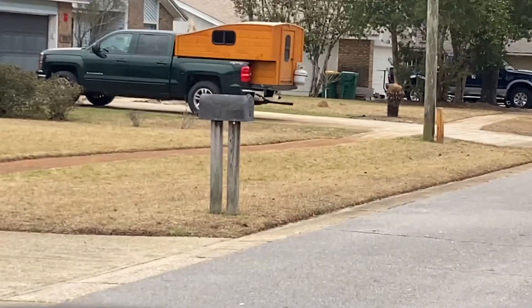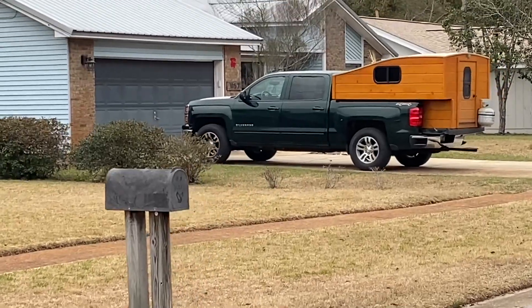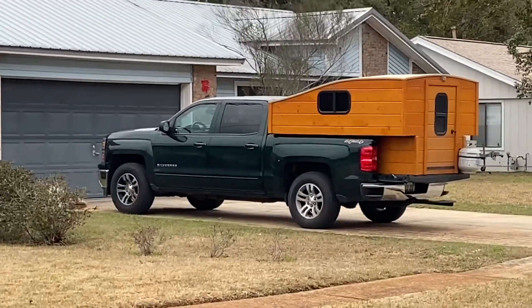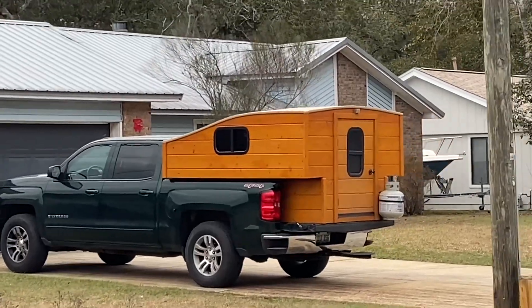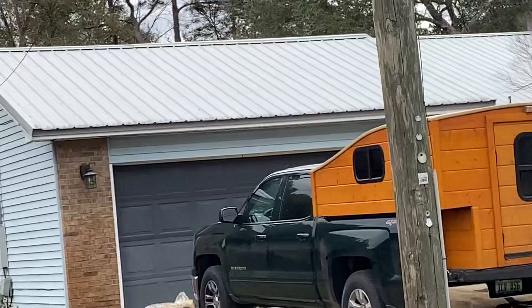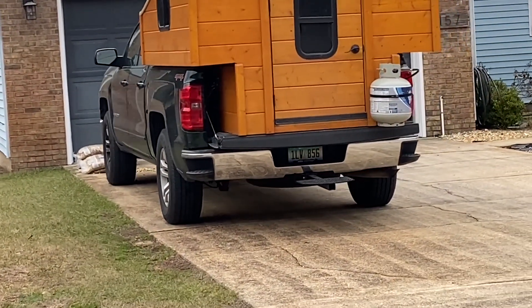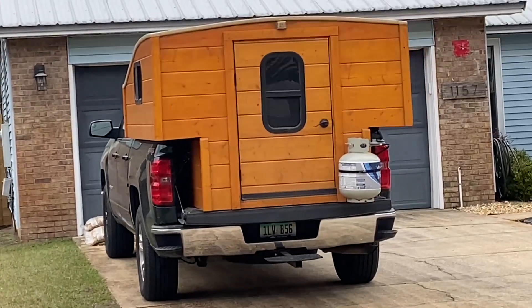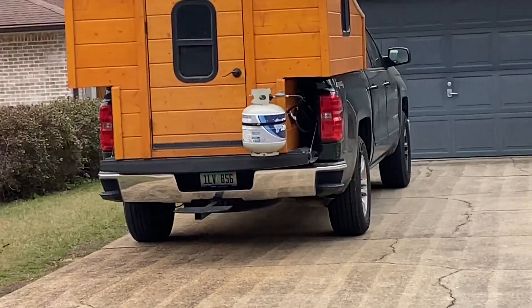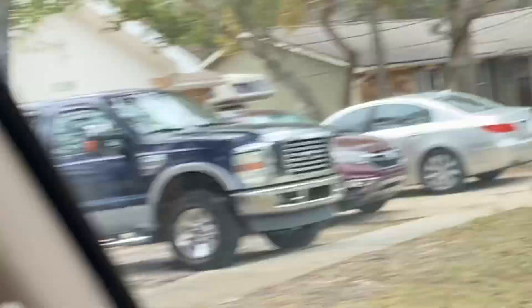Check out this camper that's got built — that's pretty cool. Really nice, I like the stain he used. I wonder how he did that roof. He's got some camper windows in it and everything, that's pretty neat. And right there, it looks like he's got a heater in there, or a water heater or something.